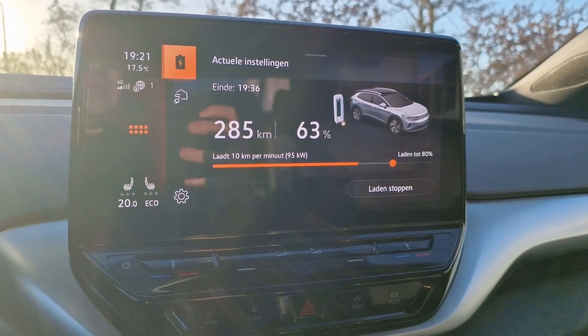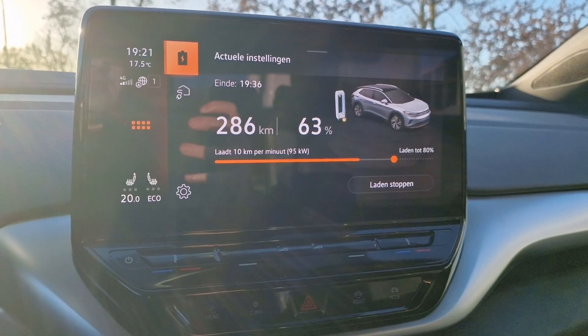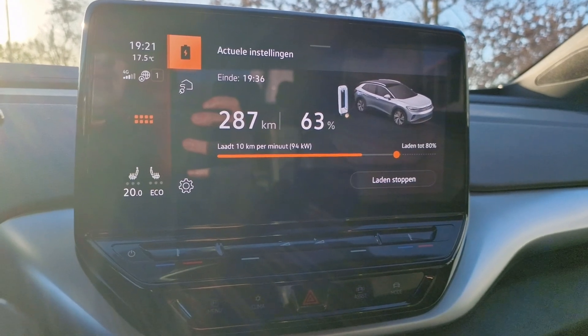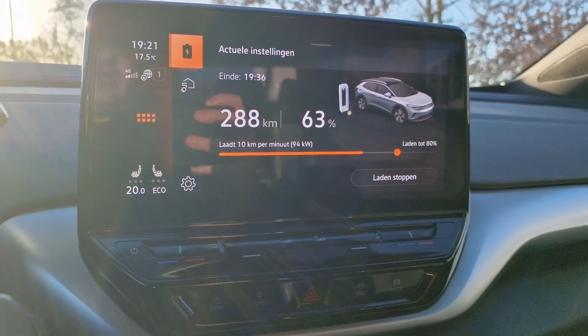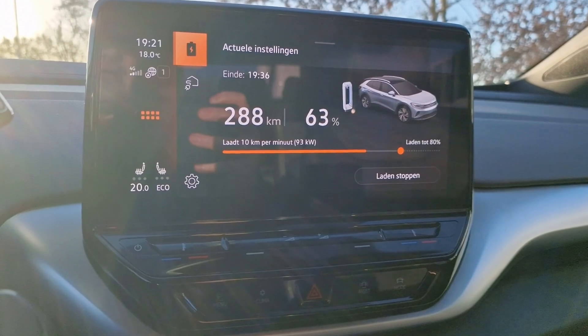20 minutes in now — from 23 to 63%, and from 107 kilometers up to 286 to 287 kilometers of range. Still charging at 63% on 95 kilowatts — even briefly saw 100 kilowatts. Can't complain about this.